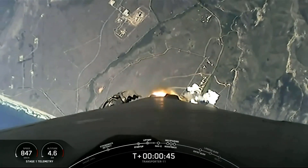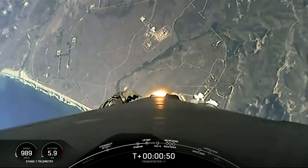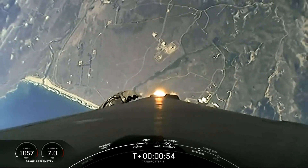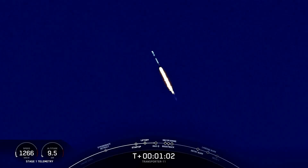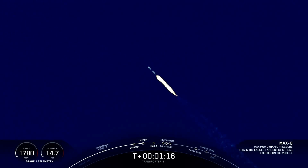45 seconds into flight, beautiful view of the California coast at Vandenberg. We've cleared the tower at launch complex 4 East. We've begun throttling down those Merlin 1D engines on the first stage in preparation for Max Q — that's the point of maximum aerodynamic stresses during ascent. And with that, we've got five events coming up back to back.